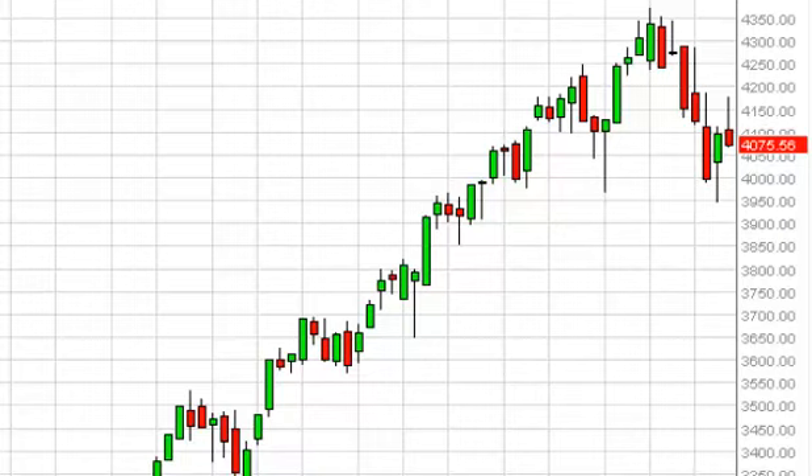NASDAQ long-term forecast for the week of April 28. The NASDAQ, as you can see, did in fact try to rally during the course of the week, but failed just below the 4200 level, thereby forming a hammer. That, of course, is a fairly bearish sign.